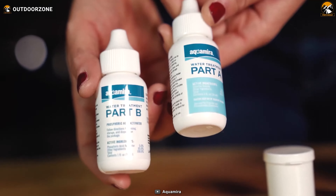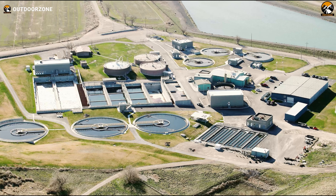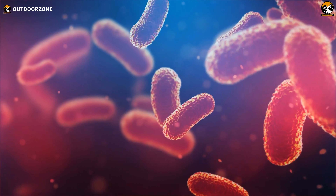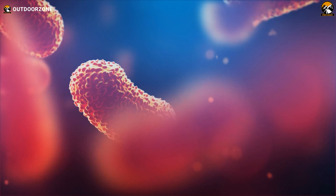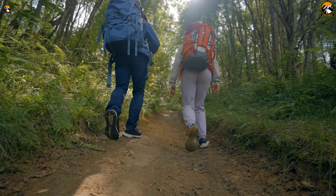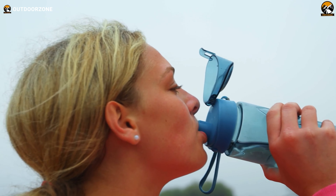These drops use chlorine dioxide, a trusted water treatment method used by municipal water treatment plants since the late 1940s. They have been proven to remove over 99.9% of bacteria, viruses, and cysts, including Cryptosporidium and Giardia. Plus, they won't leave your water with an unpleasant taste like some other methods. They're compact, lightweight, and perfect for international travel, backpacking, and emergency preparedness. With each bottle treating up to 30 gallons of water, you'll be prepared for any adventure.